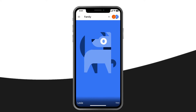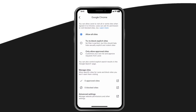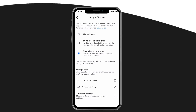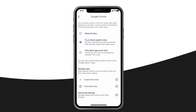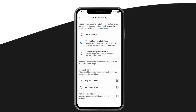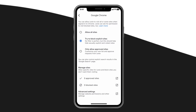First, open the app on your phone and tap your child's name. Tap Manage Settings, then tap Google Chrome. Here you'll see three options. First, you can approve all sites — this means no protection, so you probably don't want that one. Second, you can select Try to Block Explicit Sites, which means Google will automatically try to filter out sexually explicit and violent sites. You can also customize this option by manually adding in sites that are approved as well as sites that are blocked.